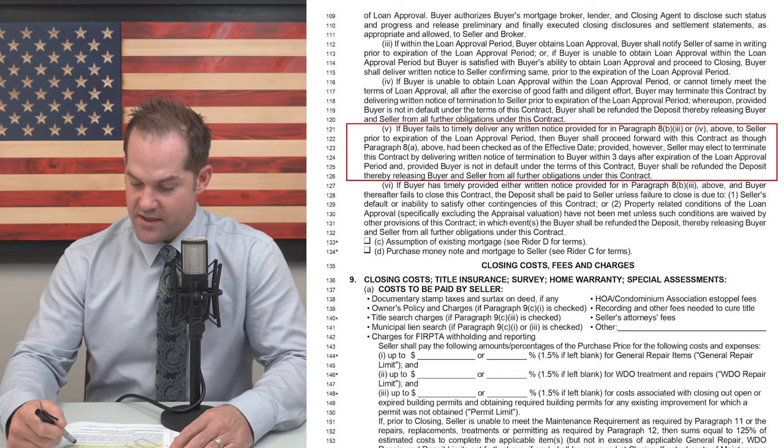What is paragraph 8A? That's your checkbox for cash contract. So basically, if you do not provide your loan approval within that period, the contract defaults to a cash contract — there's no contingency. So if your loan doesn't go through and you had a 15-day loan approval period, and you get denied on the 16th day and you didn't terminate the contract, your deposit's gone. So it's very important, buyer's agents, to make sure that you're delivering that loan approval or the notice that they have been approved within that time frame.